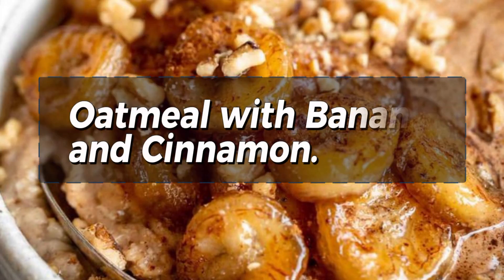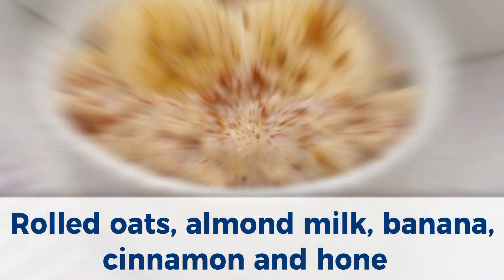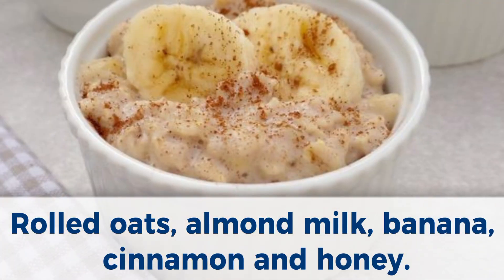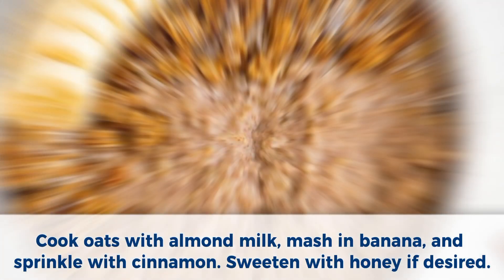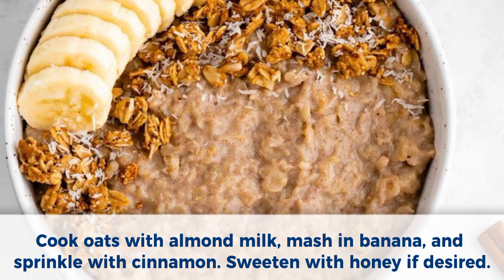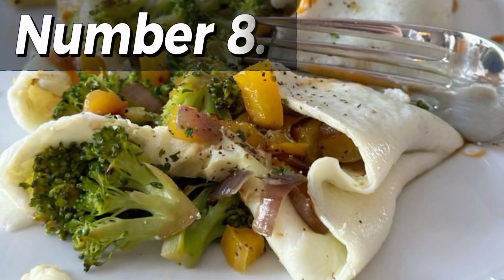Number 7: Oatmeal with banana and cinnamon. Ingredients: rolled oats, almond milk, banana, cinnamon, and honey. Method: Cook oats with almond milk, mash in banana, and sprinkle with cinnamon. Sweeten with honey if desired.